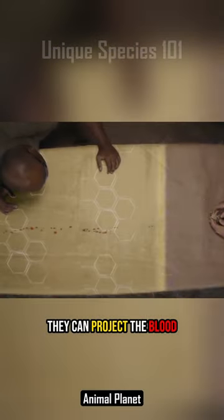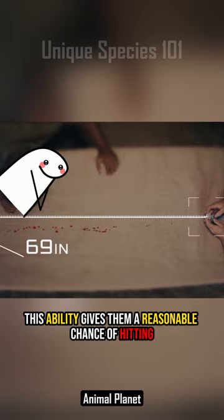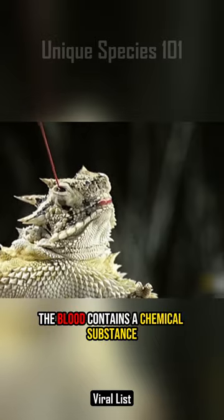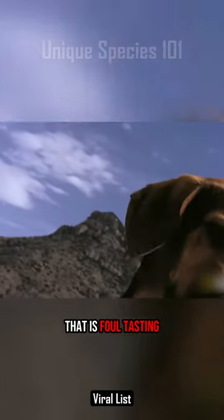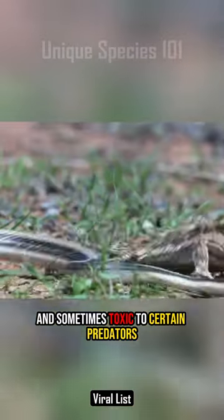They can project the blood for a distance of up to five feet or more. This ability gives them a reasonable chance of hitting the eyes or mouth of the predator. The blood contains a chemical substance that is foul-tasting and sometimes toxic to certain predators.